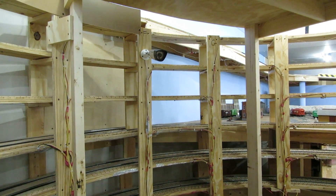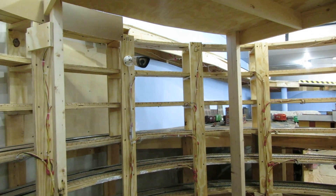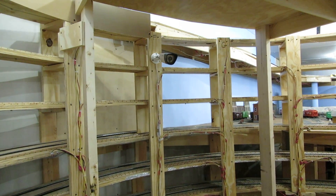BigBoy4005 coming to you live from inside the Helix. Just wanted to show everybody what the plan is here.